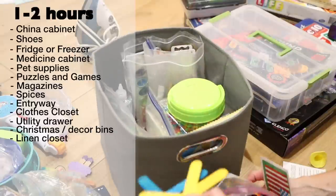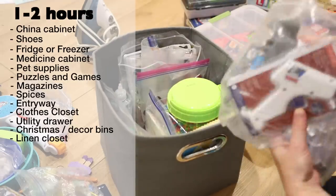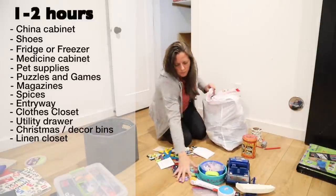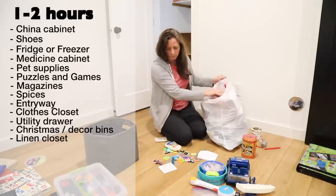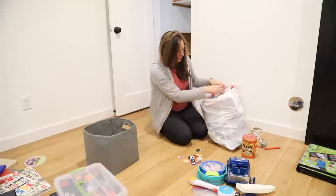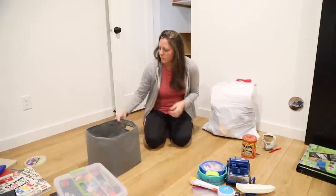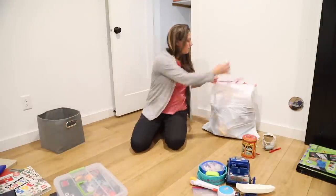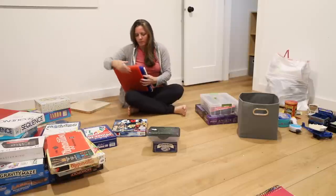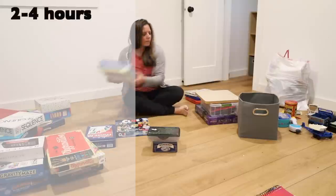Linen closet — blankets, bedsheets, and towels. Think about how many of each type of item you actually need and work to get the inventory down to a manageable level. The first ones to go should be those that smell musty or have rips and stains — animal shelters would gladly accept your discards. My suggestion is not to declutter for over 4 hours straight in any given day, as this can give you major decision fatigue. If you don't finish in 4 hours, simply stop and revisit the project the next day.